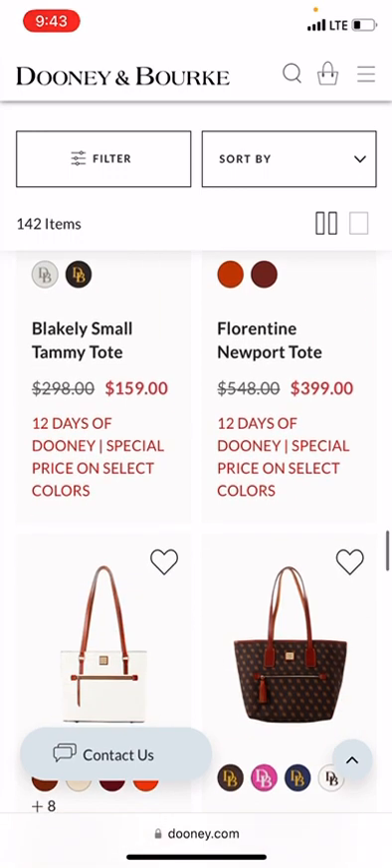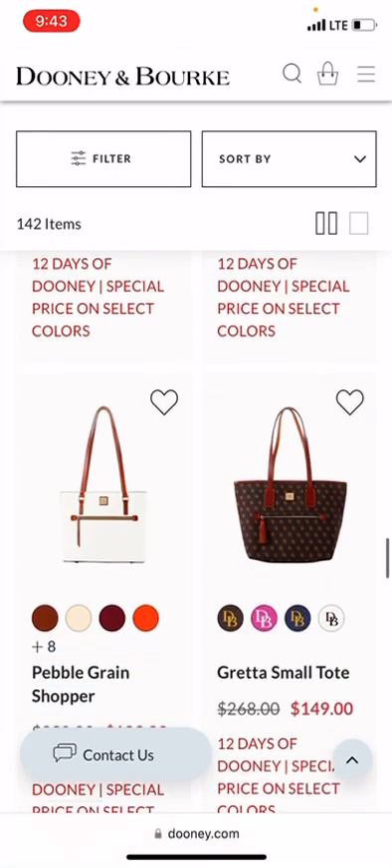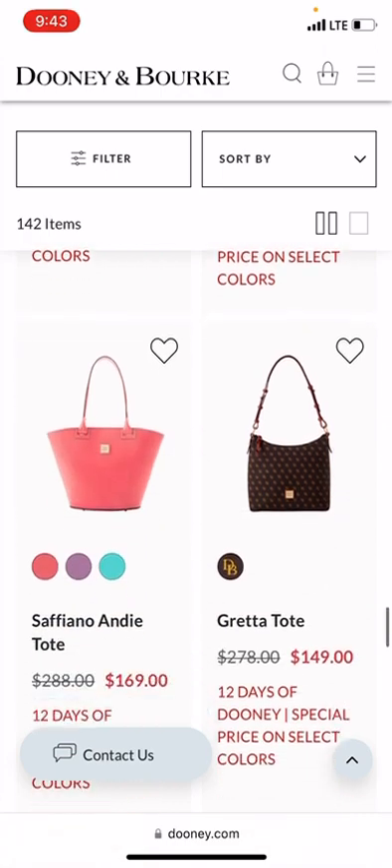I have the Newport Tote — I know I have it in Cabriolet and in Nylon, and I believe I also picked it up in Florentine. Anyway, on to the next recommendation.